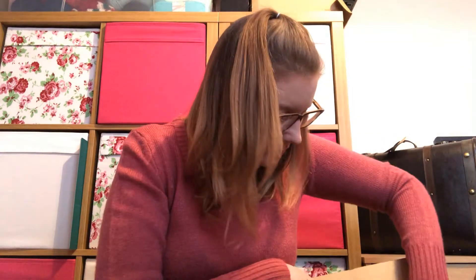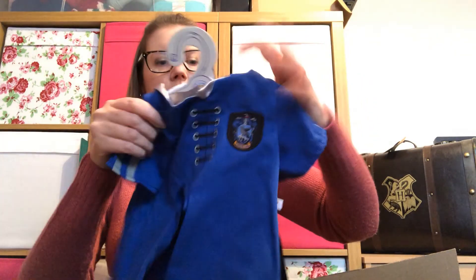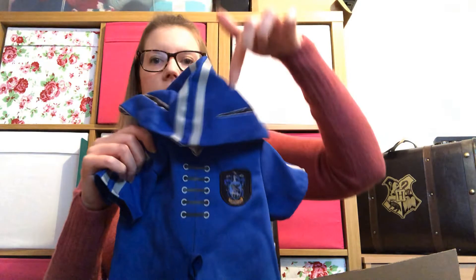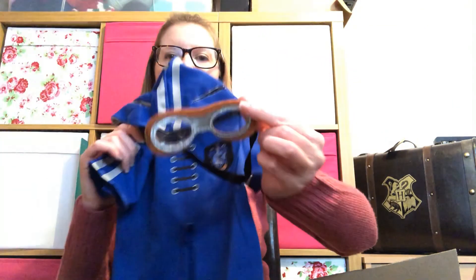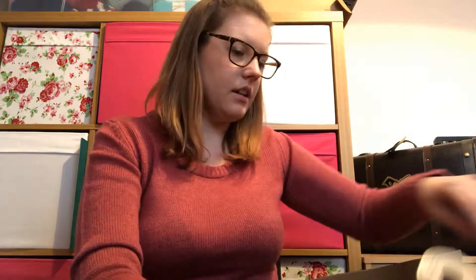They also released a Quidditch outfit, again in house colors. There's a little Ravenclaw Quidditch outfit with a hood that has ear holes, and it comes with a pair of goggles — it's clearly meant to be a seeker's outfit. I thought it was really cute, and no seeker's Quidditch outfit would be complete without a little golden snitch, so I got the full outfit.